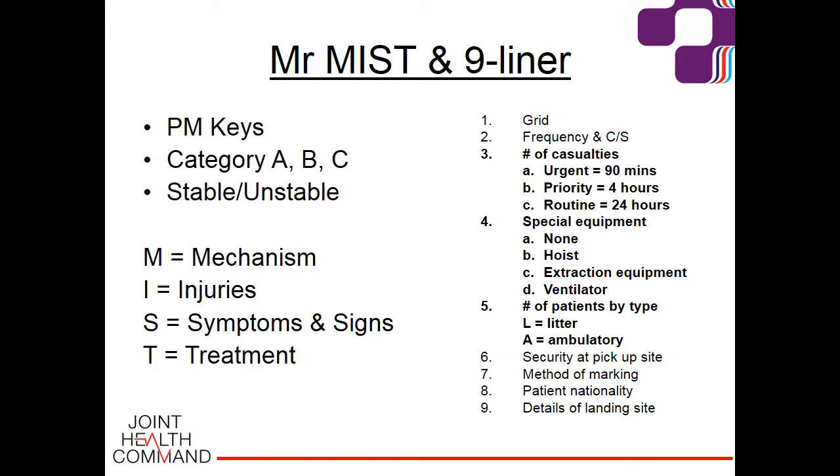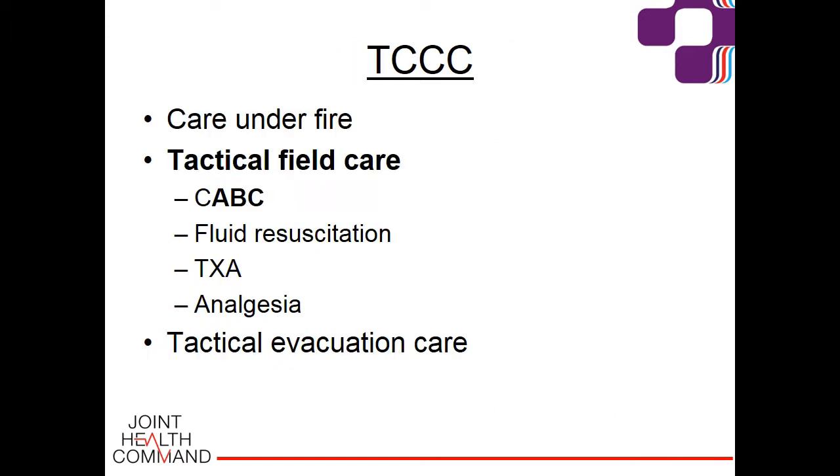The medically important points of the nine-liner require input from the medical officer or medic. Receipt of the nine-liner at main base results in a complete telecommunications block, allowing time for the official notifications team to notify next of kin before well-meaning friends could call home. The second phase is tactical field care.